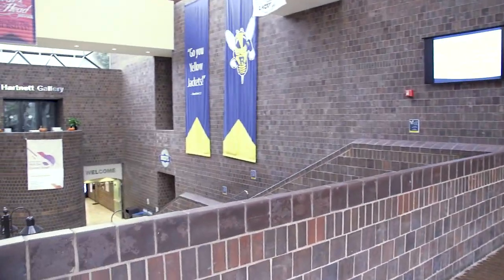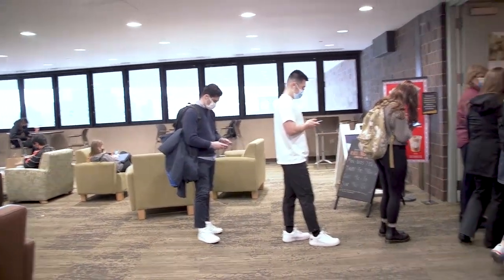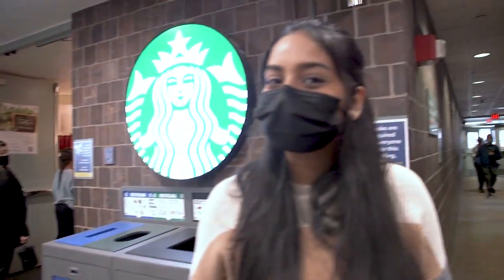I have one more surprise for you — come follow me. And here we are: Starbucks! A student favorite for some obvious reasons. Starbucks is open many hours of the day and it's always a great place to hang out, relax, and get some homework done.